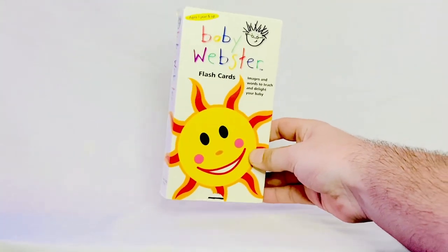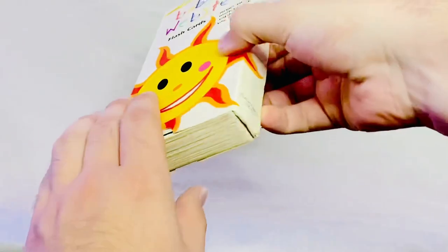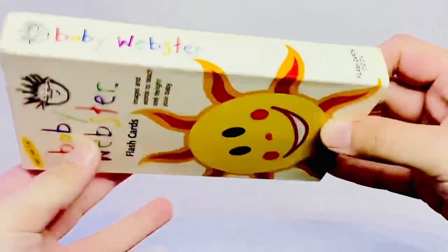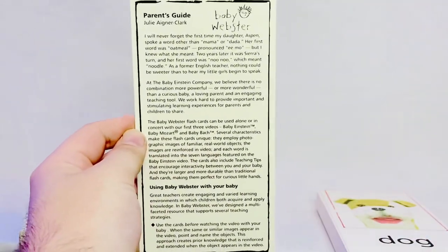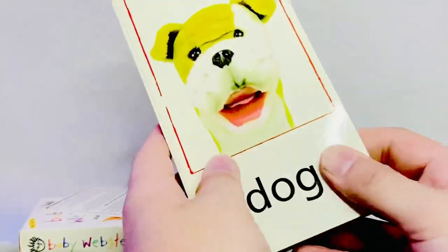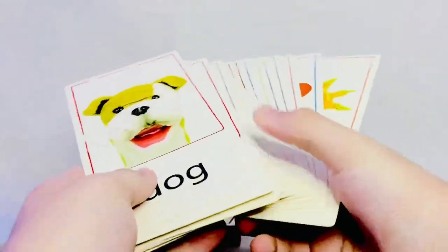These next two items are super rare, super cool, and I personally cannot be any happier to have found them, because I grew up with both. The first one is the Baby Webster Flash Cards set. This is the front, here's the back, the left side, the right side, the top, and here are all the cards. The first card is a tutorial on how to use them, like a Parents Guide. I've organized all the cards in order of the electronic version as seen in the Einstein, Mozart, and Bach DVD versions.